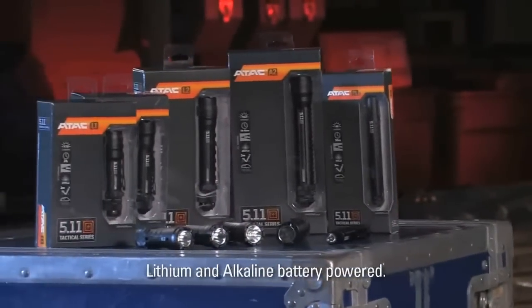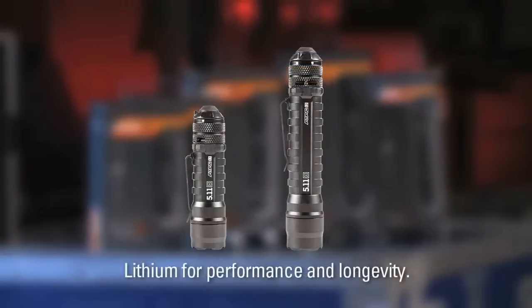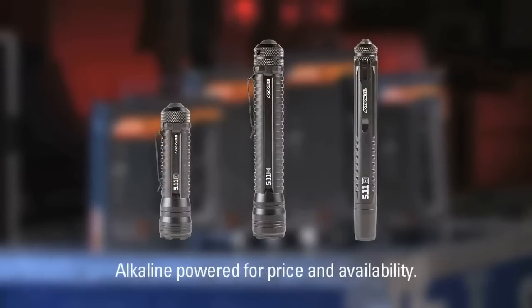They're lithium and alkaline battery driven. The L1 and L2 are lithium for performance and longevity. The A1, A2, and PLX are alkaline driven for battery price and availability.